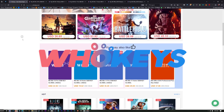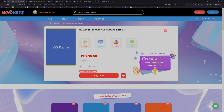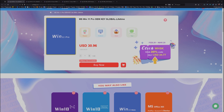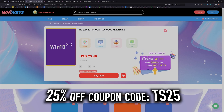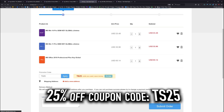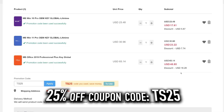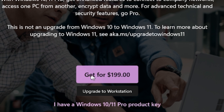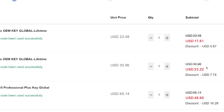Thanks to WhoKeys for sponsoring this video. These are OEM Windows keys, which means you do your own tech support — you're not going to be relying on Microsoft, and they're generally locked to the hardware. We got a coupon code. Click on Buy Now, put in coupon code TS25, hit apply, and that price comes down. When you compare that to the outrageous prices from Microsoft, you'd have to buy this many, many times to equal the price of one regular key from Microsoft.